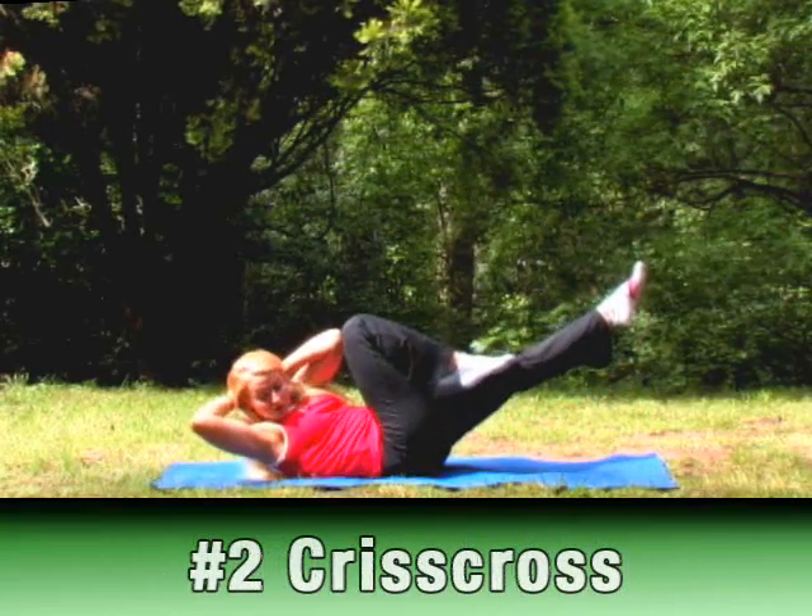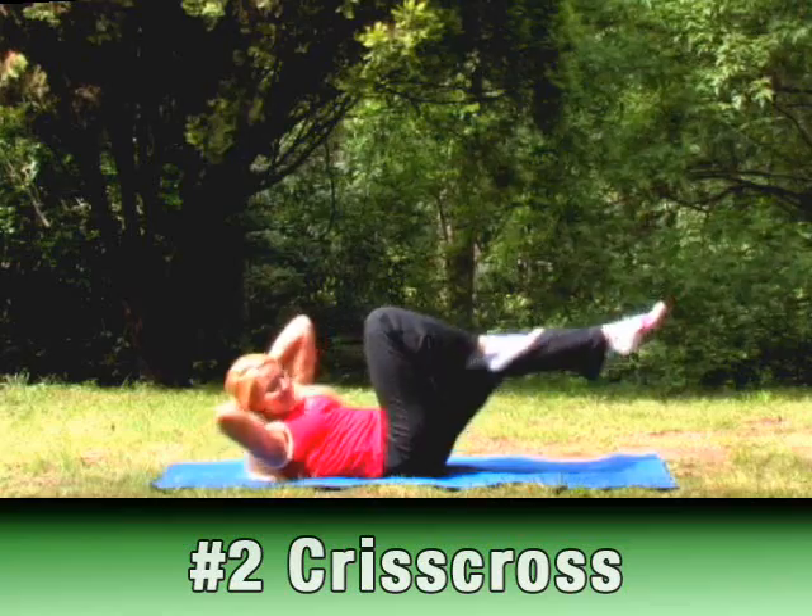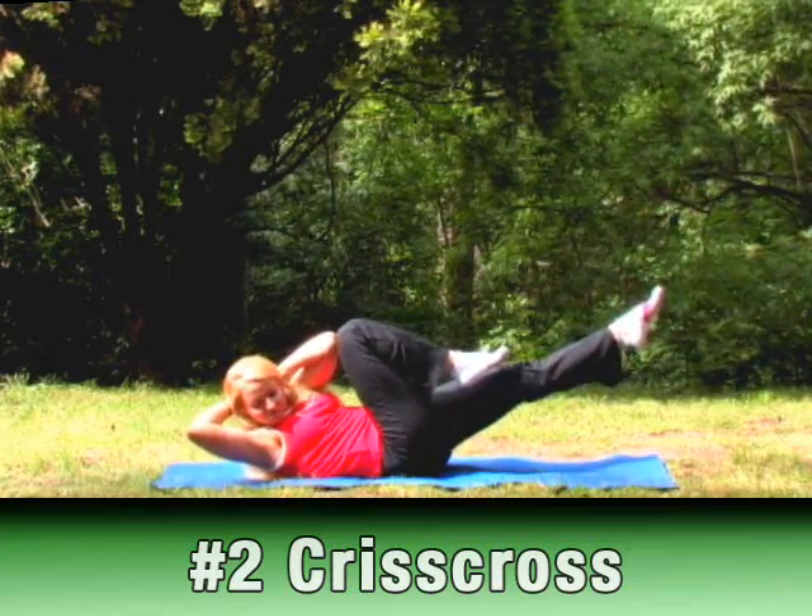Number 2: Criss Cross. Abs feel the burn all over with this one. It hits the upper abs, lower abs, and obliques.